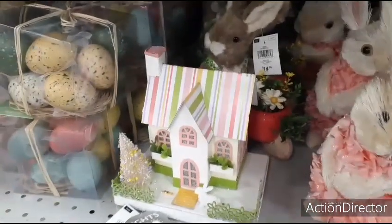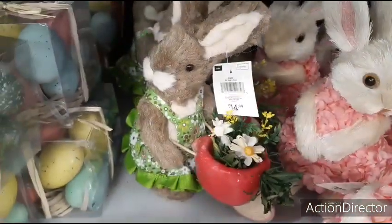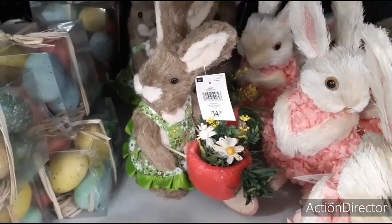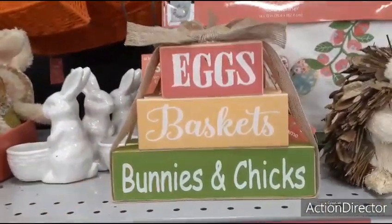This lights up — little bunny house, little Easter tree right there. Here we have this cute bunny with a little wheelbarrow of flowers — $14.99. Egg baskets, bunnies, and chicks — $5.99. That's not bad. That really is not bad.